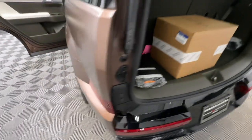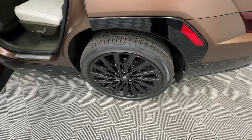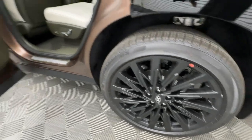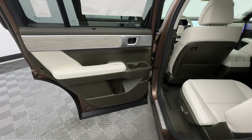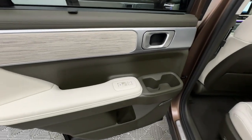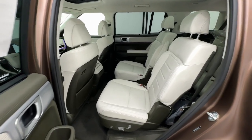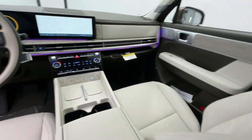Keyless entry, moonroof, navigation system, heated rear seats, power passenger seat, power liftgate, heated mirrors. Get the comfort, features, and style you deserve. This Santa Fe is waiting to take you places — our team will give you an outstanding test drive experience. Stop in today!